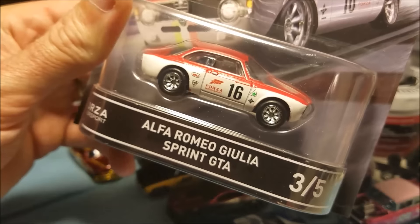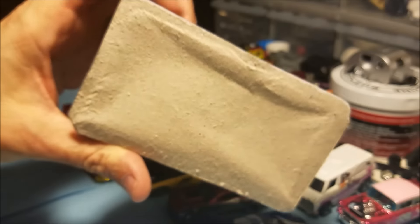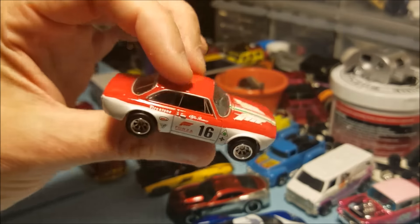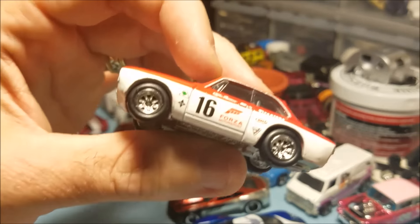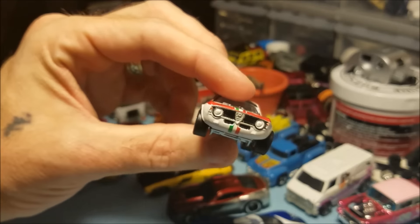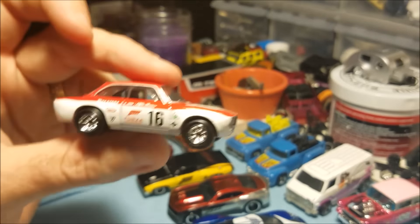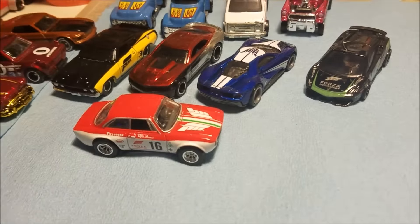And then my favorite in the set is the Alfa Romeo — I don't want to say that name because I'll mess it up — Sprint GTA. Look at that. I'll have plenty of photos of this one over on Instagram. I love this piece — I think I like it so much because it looks like the 510 from the vintage series. Just look at that detail, that is sick. Love the wheels — I think it's the exact same rims as on the 510. So there they all are. If you guys see them, pick them up — it's an awesome set, very very cool.